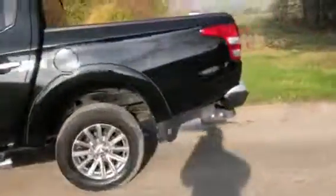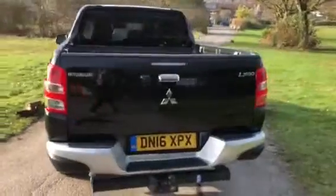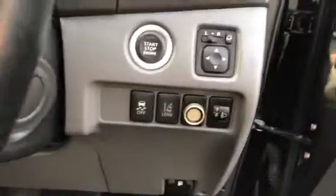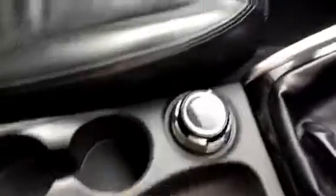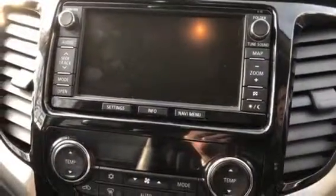It's got privacy glass at the back, alloy wheels, a reverse camera which is really good if you tow, a body liner fitted, tow bar, side steps — really good-looking truck. Electric driver seat, four-door, electric windows, electric mirrors, cruise control, Bluetooth, telephone control, four-wheel drive switch, heated seats, digital climate control, and sat nav. The reverse camera displays here.